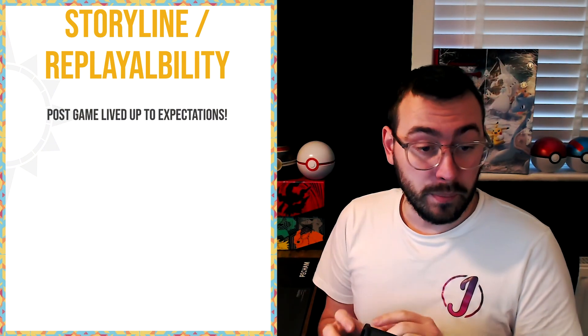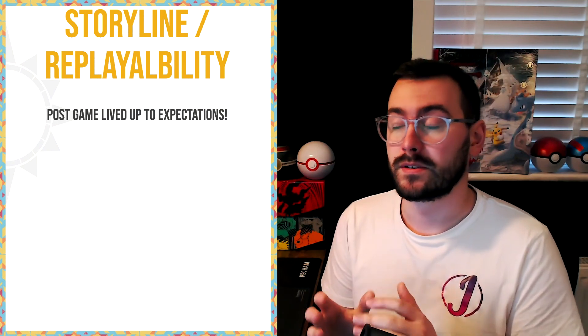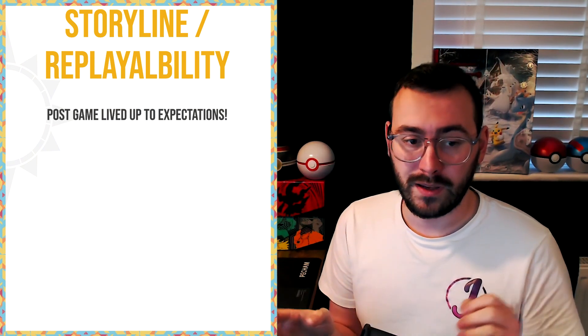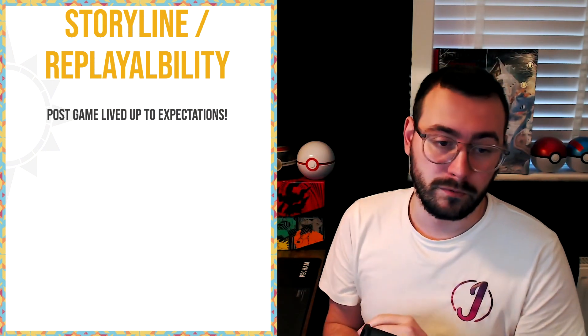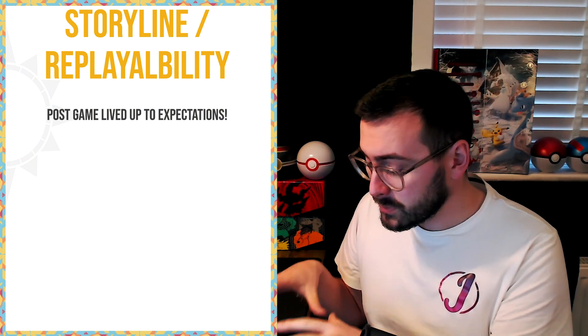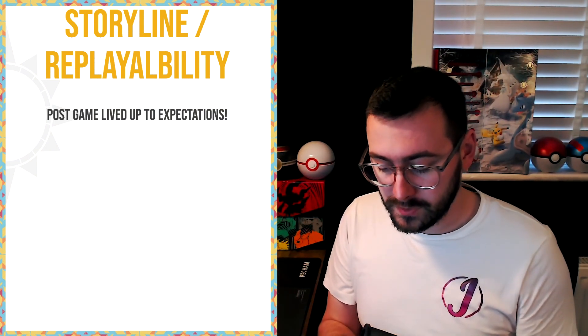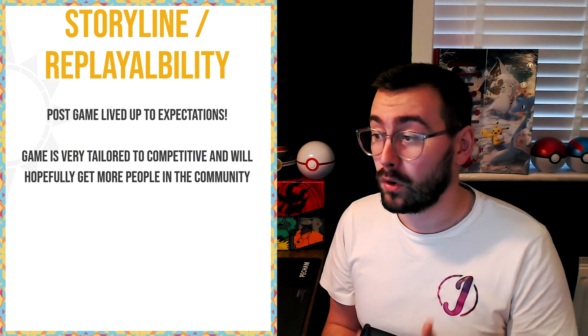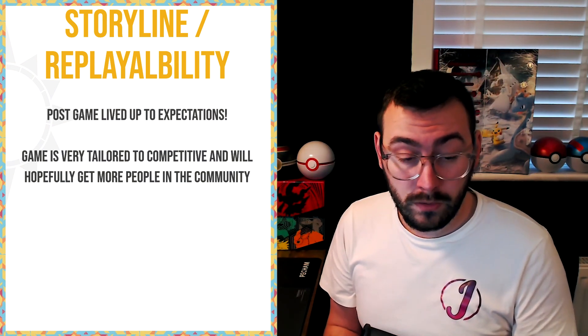This game's post-game lived up to expectations — the post-game is amazing. Area Zero, Paradox Mons, the storyline behind the post-game — it's the crème de la crème of post-games, by far trumping any other Pokemon game. The difference between the main game and the post-game in Pokemon Scarlet and Violet is night and day. The game is also very tailored to competitive and will hopefully get more people into the community.